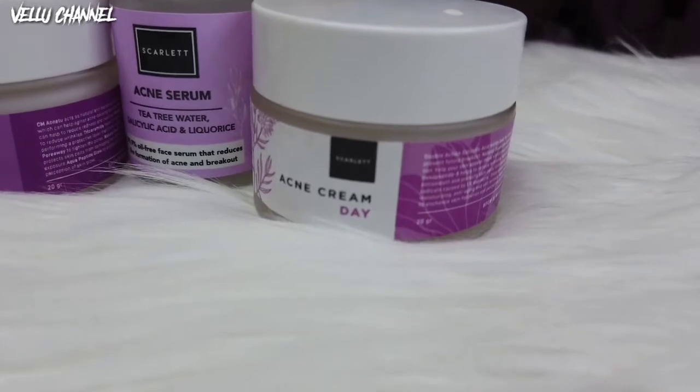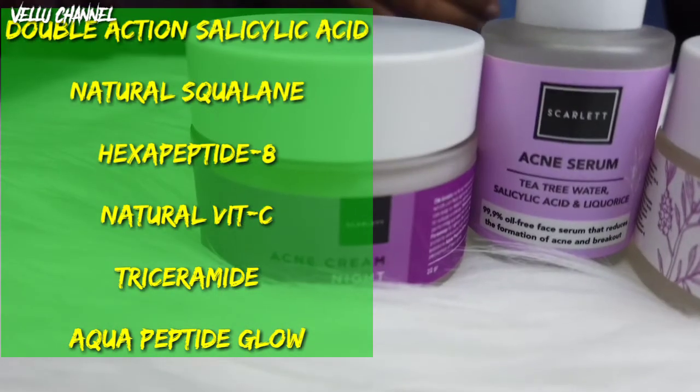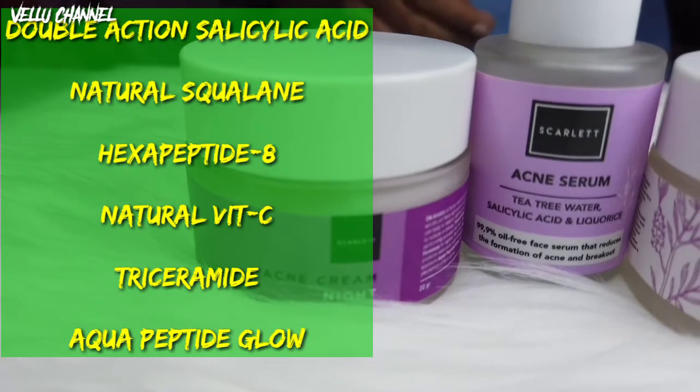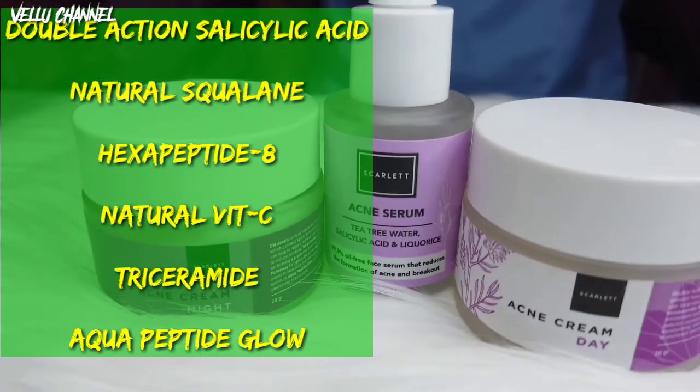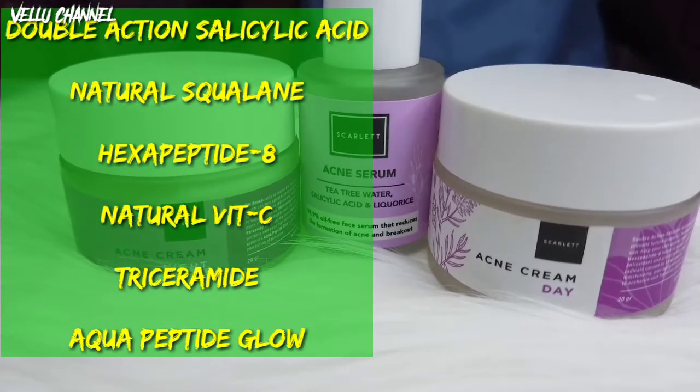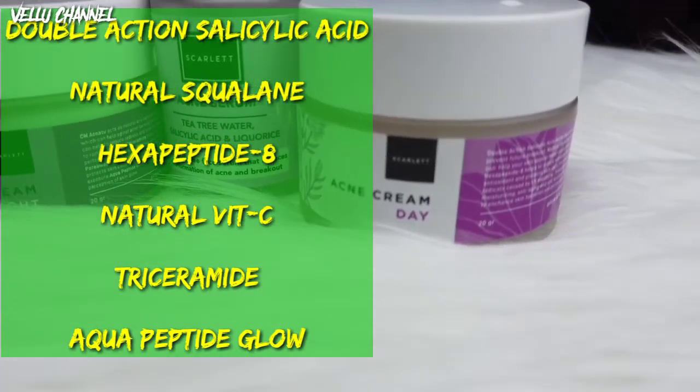Kandungan yang terdapat pada Acne Day Cream: ada Double Action Salicylic Acid yang bekerja paling baik untuk jerawat dan juga membantu mencegah munculnya jerawat di kemudian hari. Kemudian ada Natural Squalene yang meningkatkan hidrasi dan dapat membantu kulit tampak lebih cerah dan sehat. Kemudian ada Hexa Peptide 8 yang membantu mengurangi kerutan, Natural Vitamin C untuk antioksidan dan melindungi sel kulit dari kerusakan radikal bebas yang disebabkan oleh paparan sinar UV, Triceramide untuk melembabkan anti penuaan dan anti kerut, dan Aqua Peptide Glow untuk meningkatkan hidrasi kulit dan persepsi kulit bersinar.